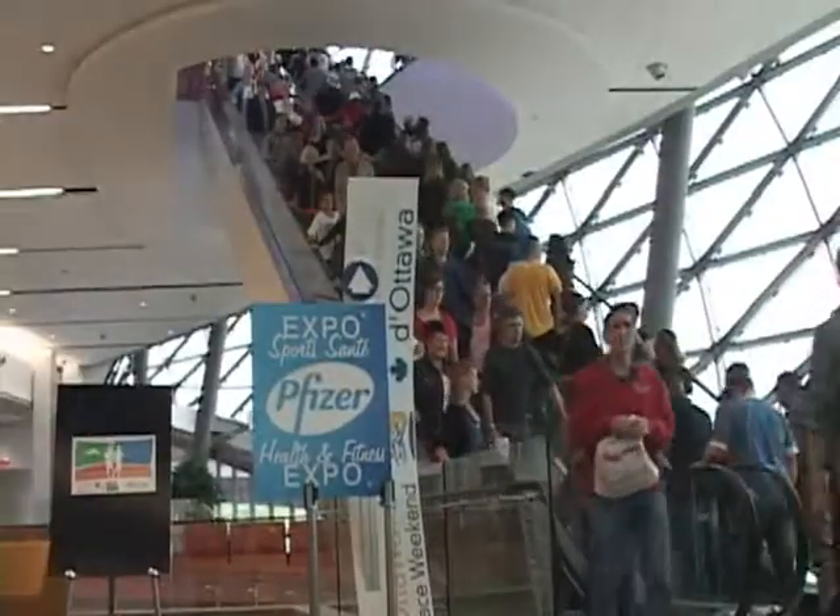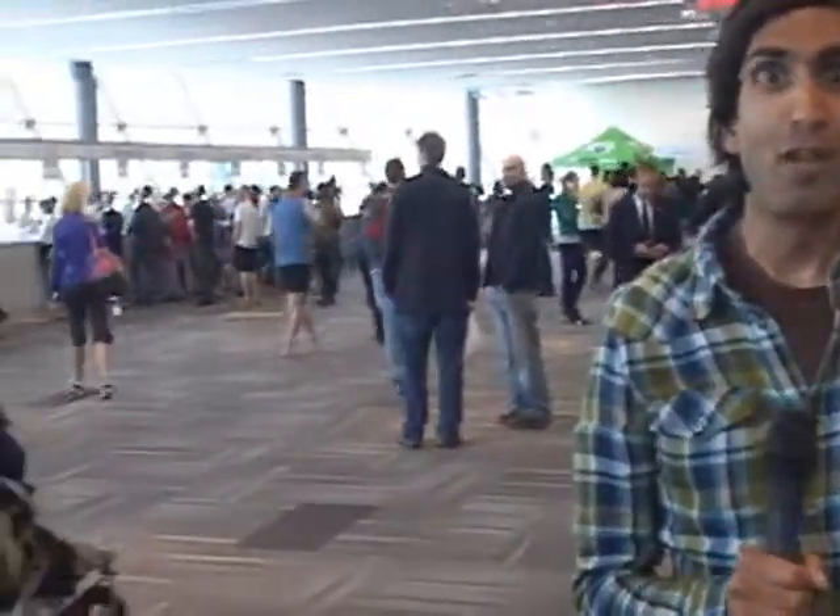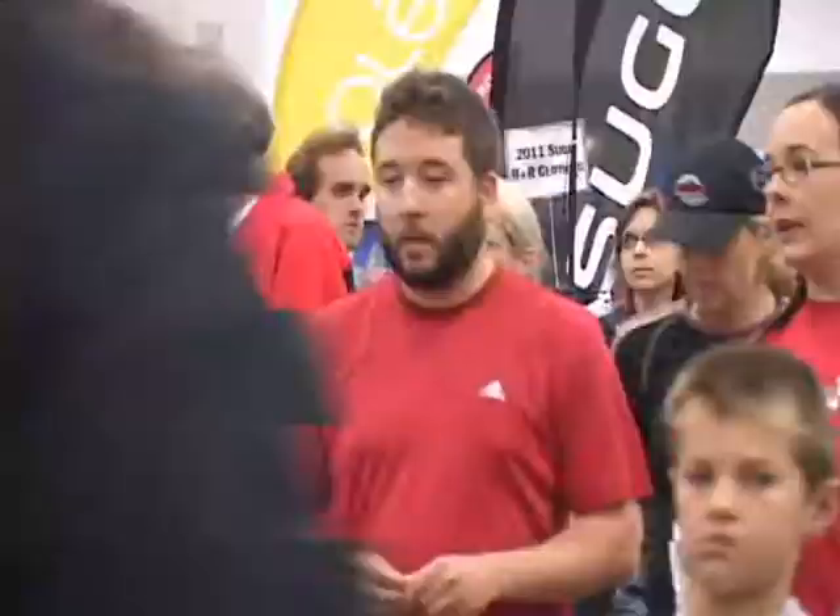Welcome to the brand new Ottawa Convention Centre. I'm Mihira Lakshman, editor of Canadian Running Magazine. The Ottawa Race Expo is known as one of the best in the country. Inside this building, you pick up your race bib and then make your way through a maze of more than 80 running and fitness-related vendors.